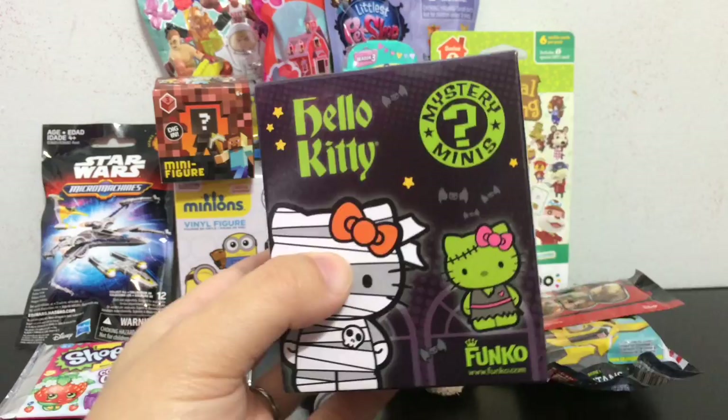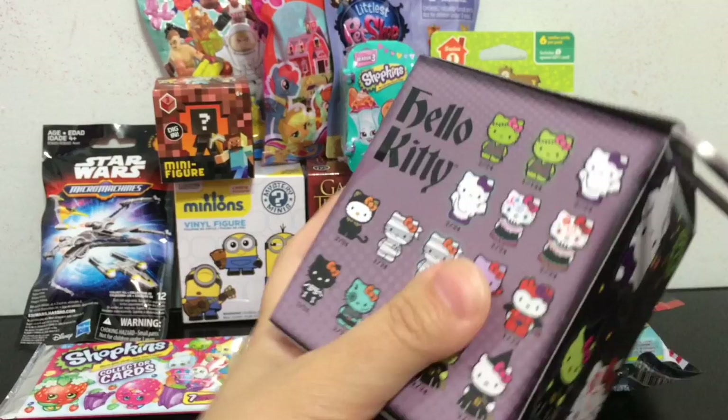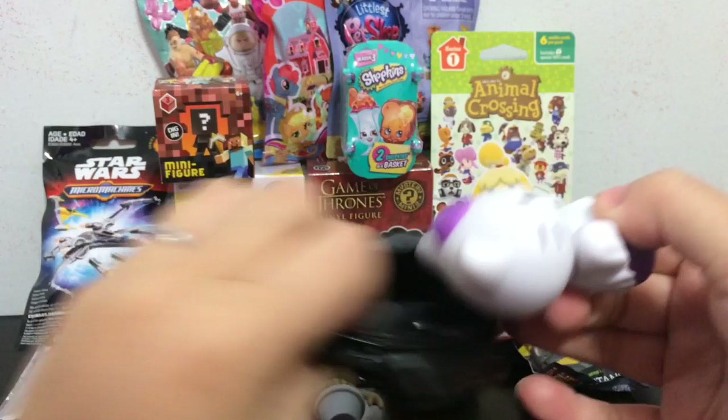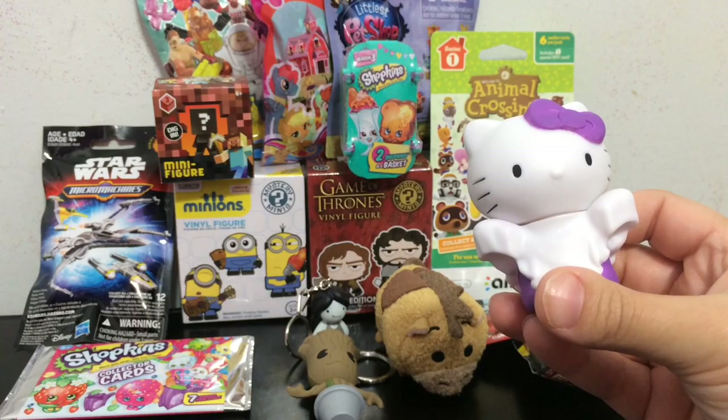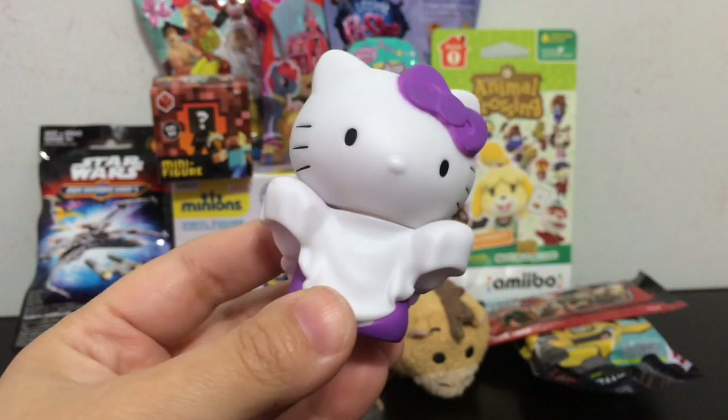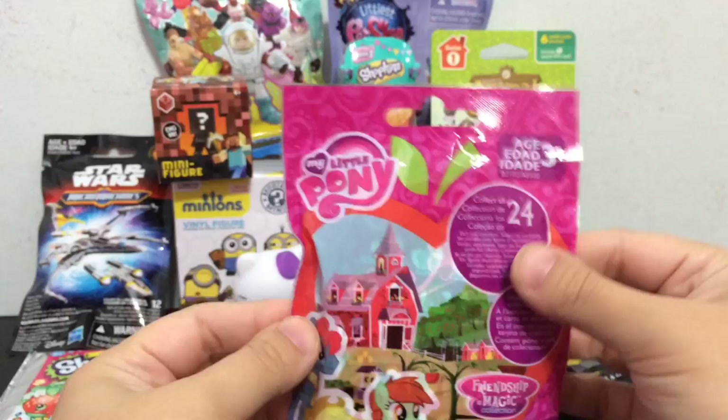Next box I'm going to open up is the Hello Kitty mystery minis. Which Hello Kitty will it be today? We got the little ghost kitty, and this is 2 out of 24. I don't think this is the glow in the dark one, which is also 2 out of 24 — but this looks like regular paint and plastic to me. It's really cute. I love purple and white together.